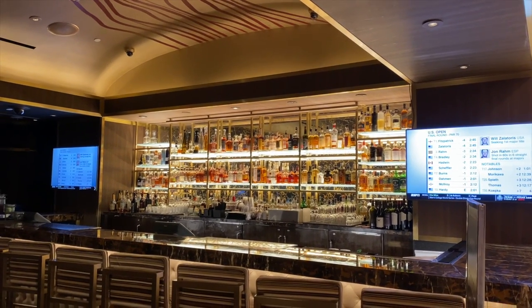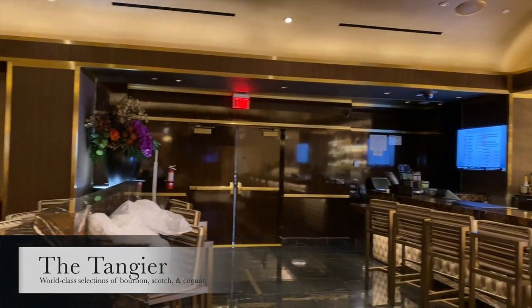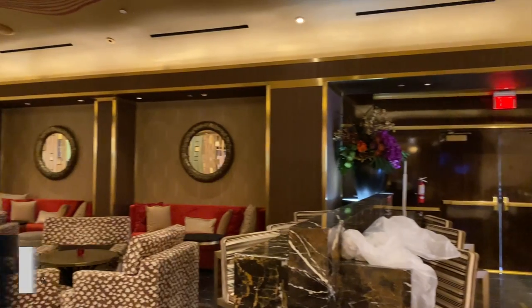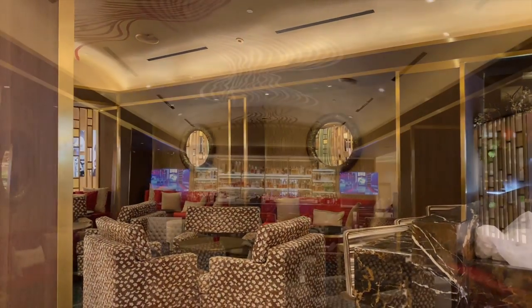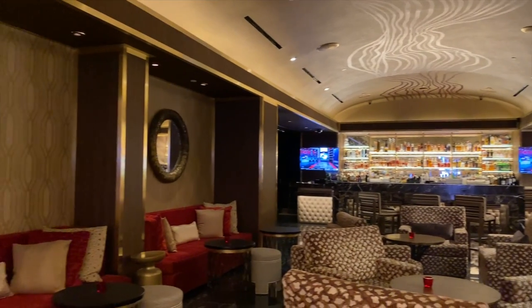The Sahara's lobby also has a really classy bar called the Tangier, described as a classic Vegas lounge with a world-class selection of bourbon, scotch, and cognac. We really like this place a lot.